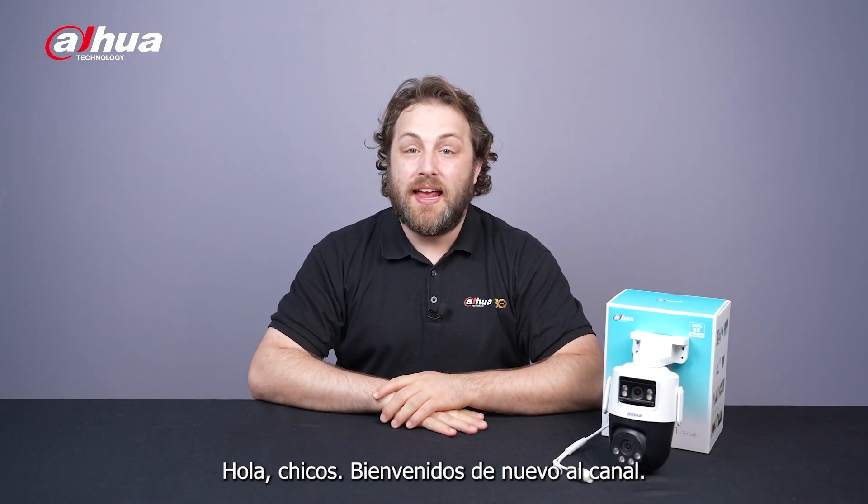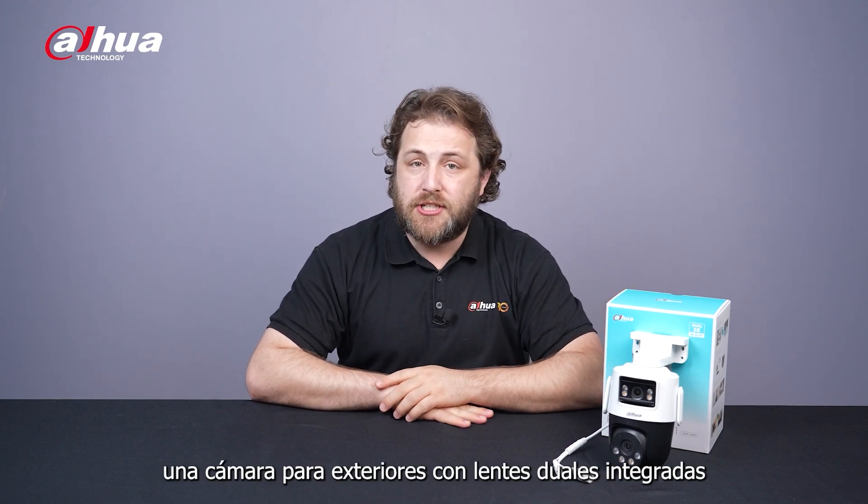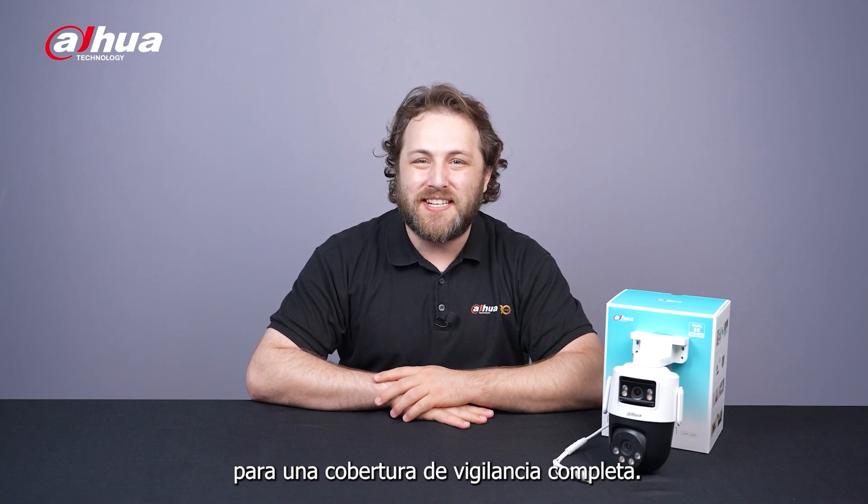Hey guys, welcome back to the channel. In this video, we'll look at the new Pico Dual D1 camera, an outdoor camera featuring AI integrated dual lenses and sound and light alarms for full surveillance coverage.